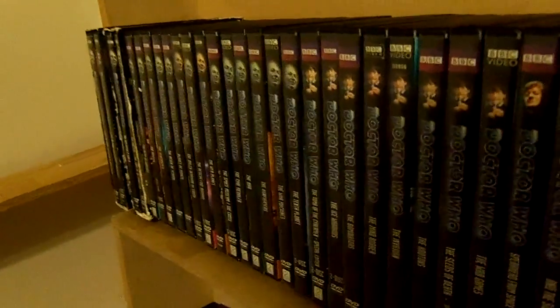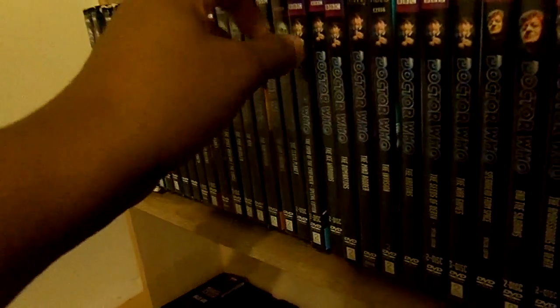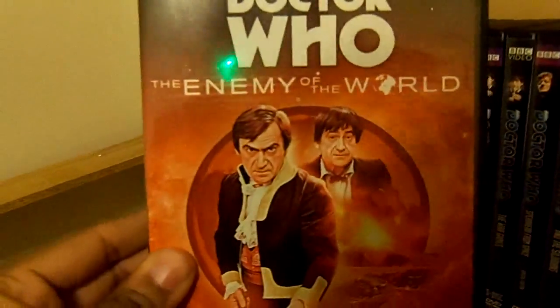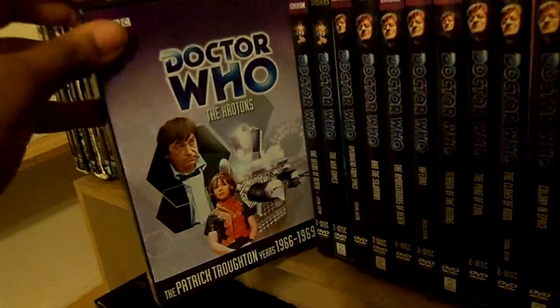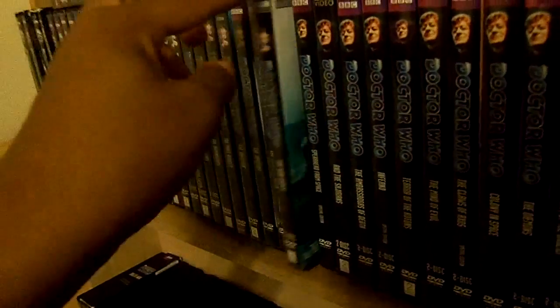That's going to take care of the William Hartnell era. Time to move on to the Second Doctor, Patrick Troughton: The Moonbase, The Tomb of the Cybermen Special Edition, The Ice Warriors, The Enemy of the World, and The Web of Fear, The Dominators, The Mind Robber, The Invasion, The Krotons, The Seeds of Death Special Edition, and finally The War Games.